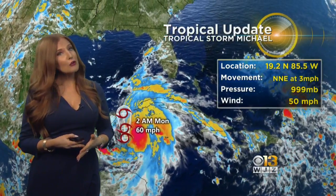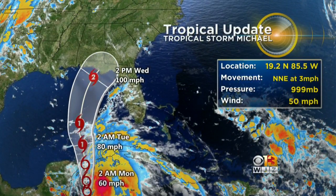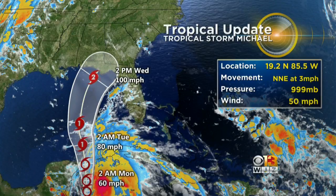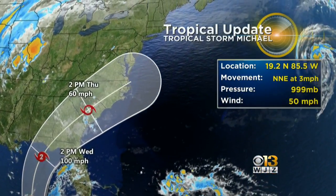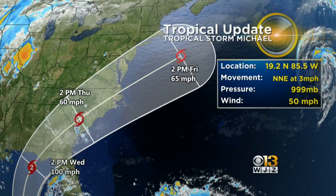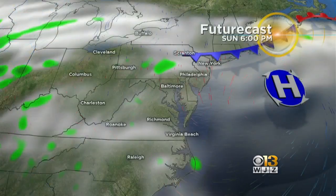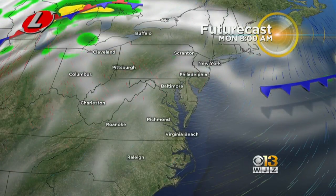Let's talk about Tropical Storm Michael, expected to become a hurricane later on this week and actually make landfall over the Gulf Coast there of Florida. At some point on Tuesday afternoon, maximum sustained winds at 100 miles an hour. At that point, we then see it continue to track to the northeast. Now it is going to bring Maryland some rain, and as for how much rain we are going to see, that all depends on this cold front that is also headed our way.